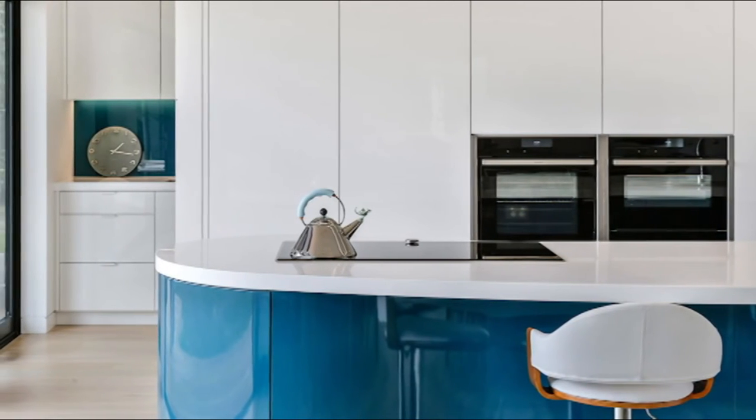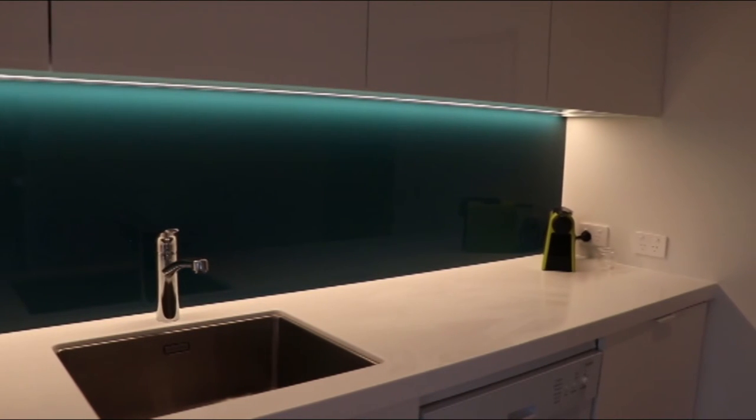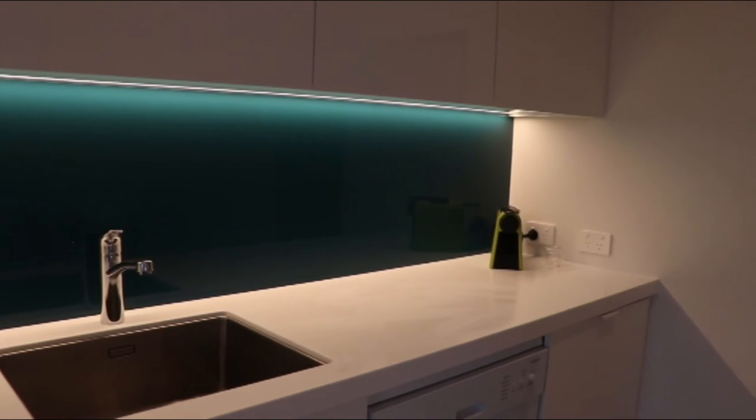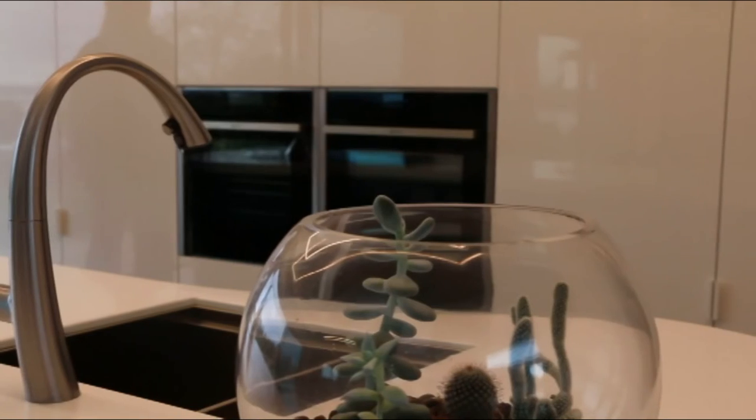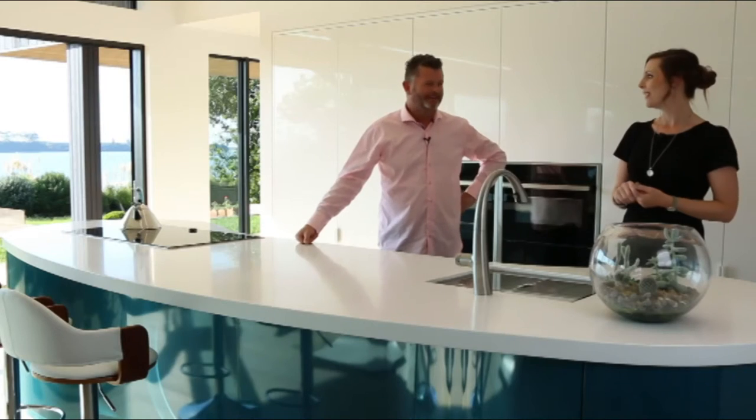We've also got a scullery here. We do have a beautiful big scullery — all the mess happens out the back. The client likes minimalism, so the rules are the only thing on the bench is the teapot and the terrarium. I like the terrarium a lot. I like the teapot too. I'd probably take both.